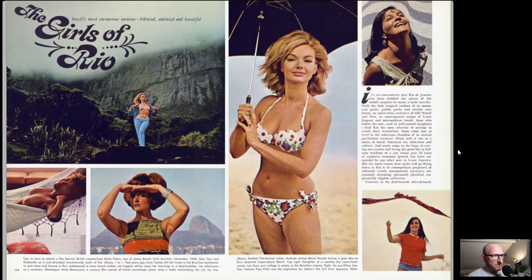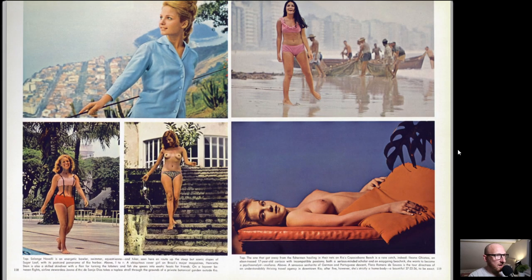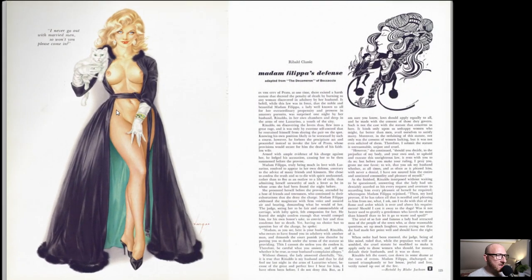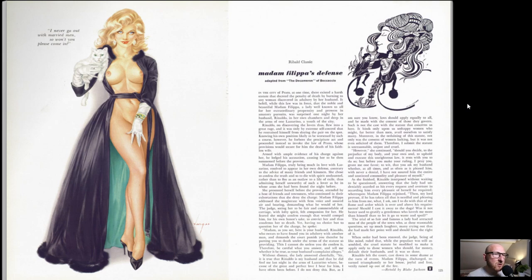We'll keep going through some of these cartoons. The Girls of Rio - a nice pictorial. I'll go through these just quite slowly so you can take a look, but obviously pause where you'd like to look in more depth. I don't particularly recognise any of them but it's a nice photo shoot nonetheless. Very natural looking. Alberto Vargas here, the pinup artist. Madame Philippa's Defense - this is the Ribald Classic. If you don't know what the Ribald Classics are, they're generally erotic or semi-erotic stories that were written but not published at the time, then republished in Playboy, and rewritten in some circumstances.